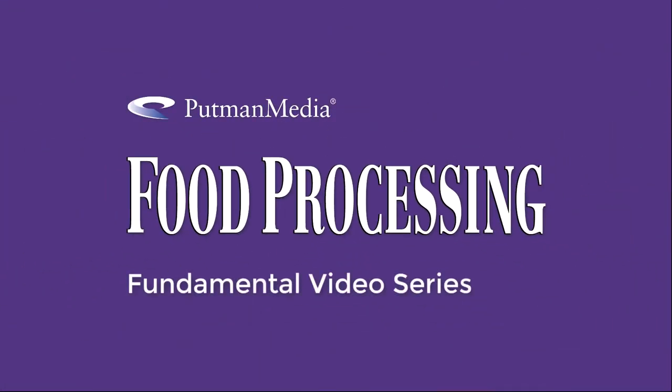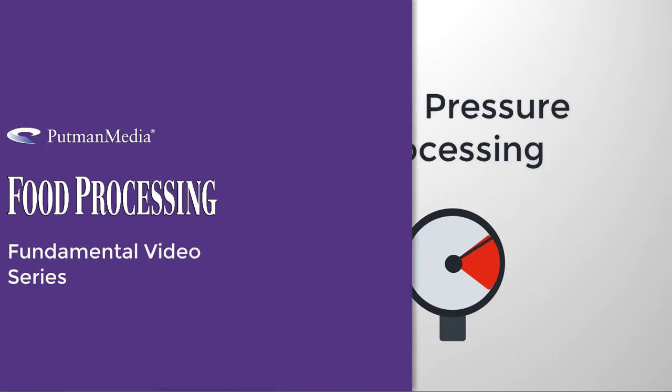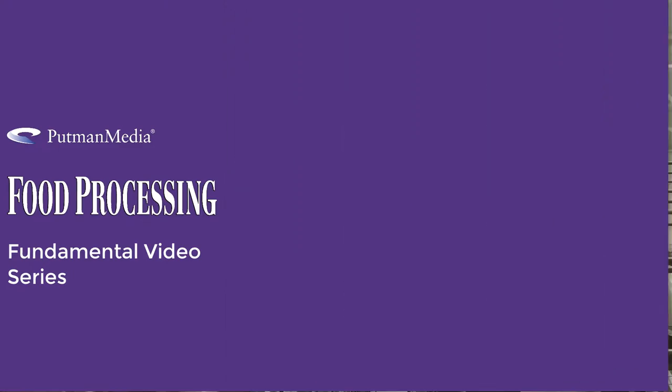You are watching the Food Processing Fundamental Video Series: High Pressure Processing. This video is brought to you by our sponsors, Hyperbaric and JBT of Yore. More information on our sponsors will be provided later on. You can also find company and product information in the information section below.